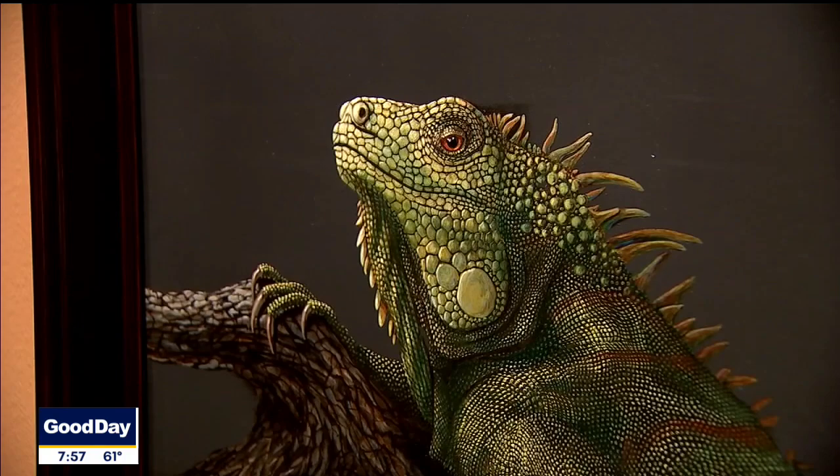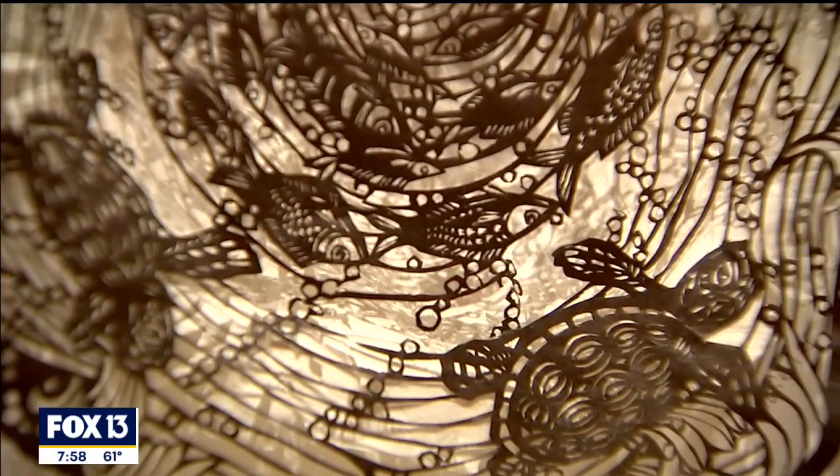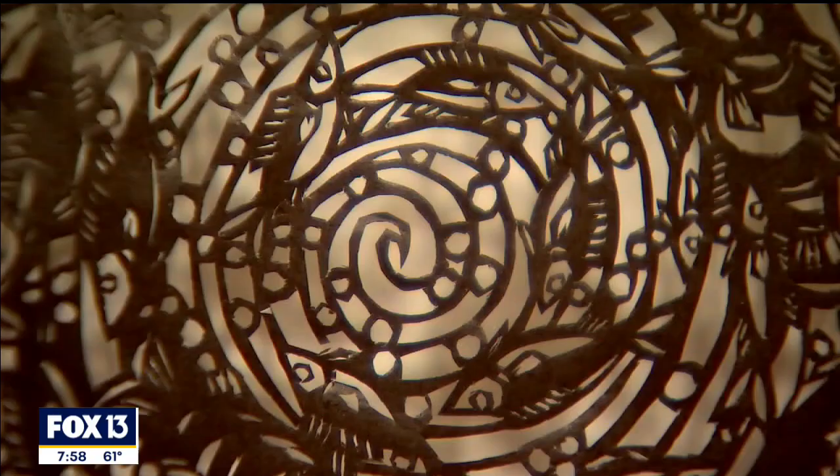If you take a close look at this piece, it's made of paper — cut-out paper, really intricate, really delicate. There's coral reefs, there's sea turtles, there's fish, and the artist really wants to highlight the delicacy and the fragility of nature, especially the coral reef and just the tremendous diversity around it.